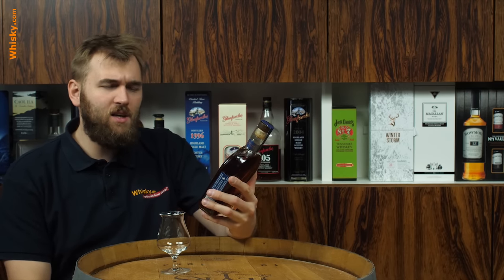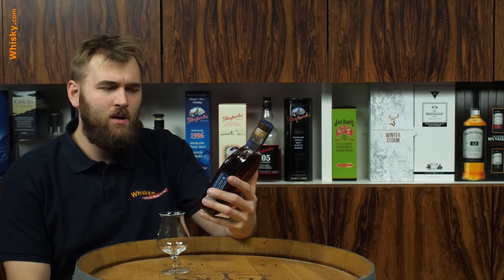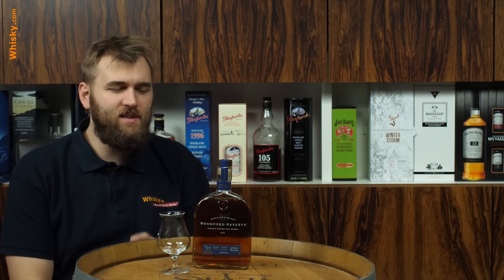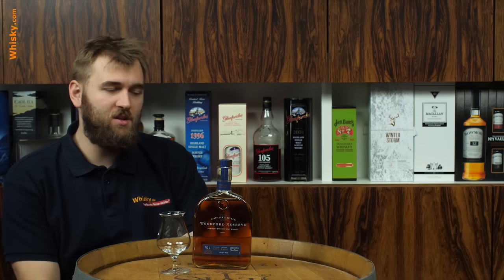It's a Kentucky straight malt whiskey. So it's not a bourbon, definitely not. It's a malt whiskey — not a single malt whiskey. That means it doesn't consist of 100% malt, but the majority malt. So we have at least 51% malt.